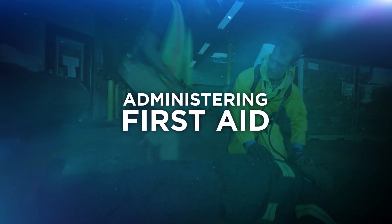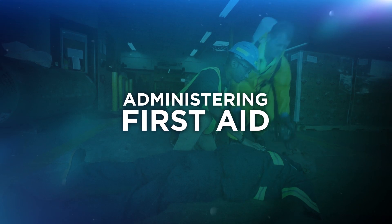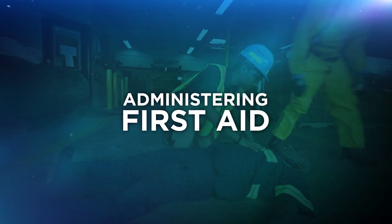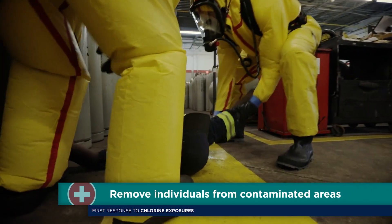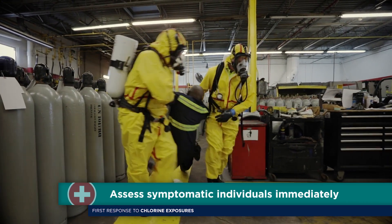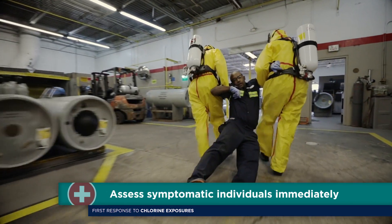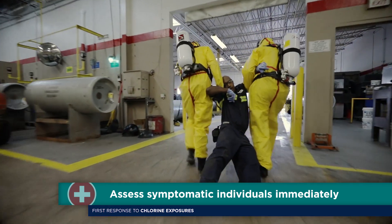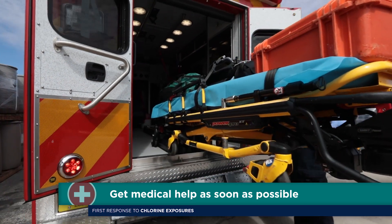Administering first aid immediately is a critical first step when someone has been exposed to chlorine gas. Prompt action is essential. First, move any exposed individuals away from contaminated areas as quickly as possible. Assess symptomatic individuals immediately. Those exposed individuals that are not symptomatic can be triaged for assessment later. And, of course, get medical help as soon as possible.